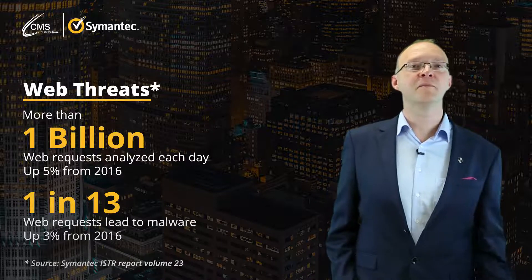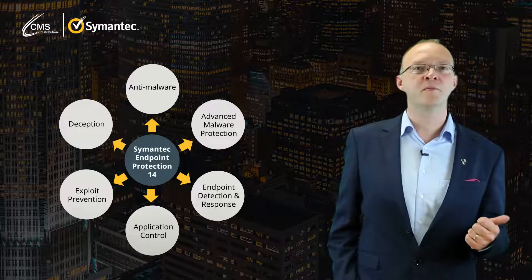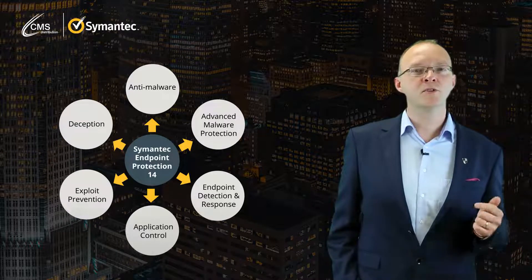Symantec has evolved considerably in the past two years. It now provides the number one endpoint protection platform in SEP 14. It has also grown with the cloud generation to provide email, web, and cloud security.